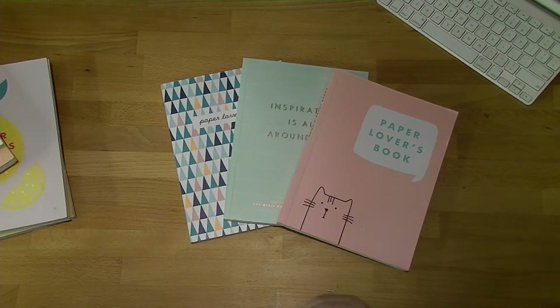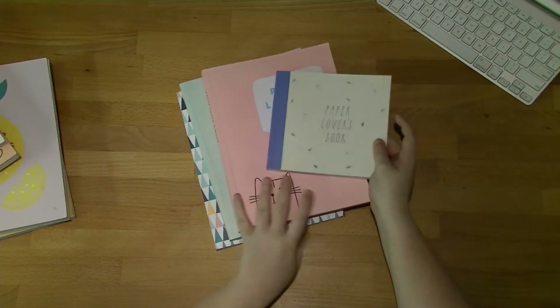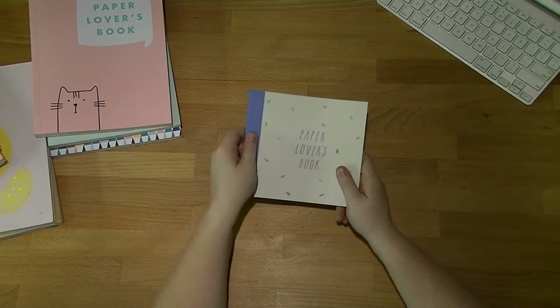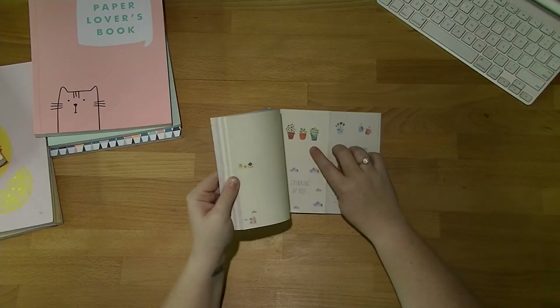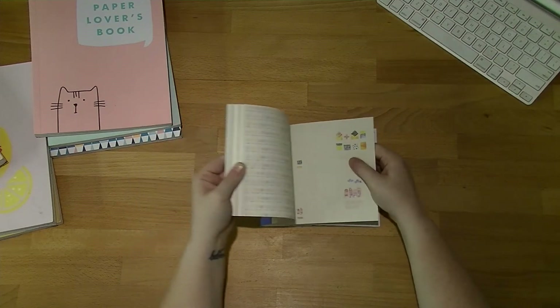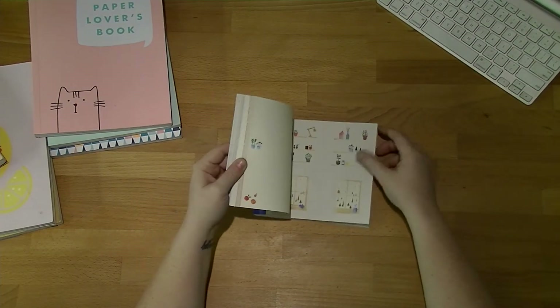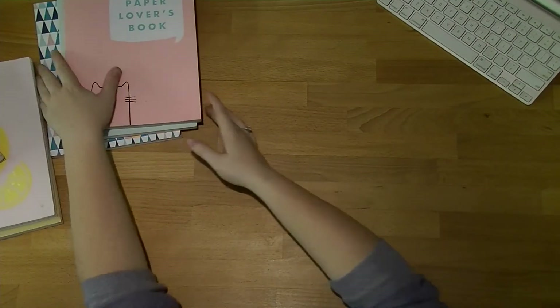Oh, I nearly forgot — there's one more paper lovers book I always forget about. It's just been hiding from me. This is the one that came in the limited edition paper lovers book box that came out at Christmas time. It's not my favorite because, same as with their notepaper, it's not white — it's slightly off-yellow, so when you use it on things it looks a bit odd. I also wish they had done a full size, but this is the one. It doesn't affect my top three, though.